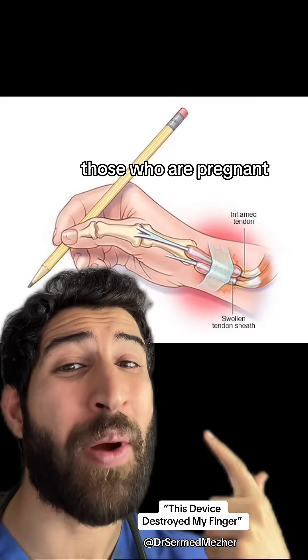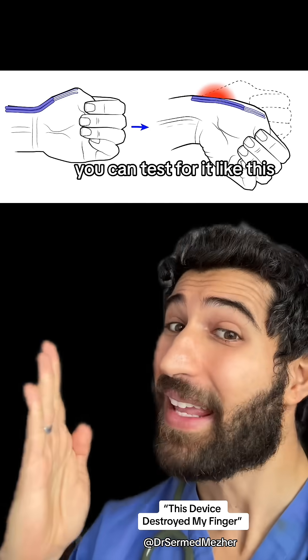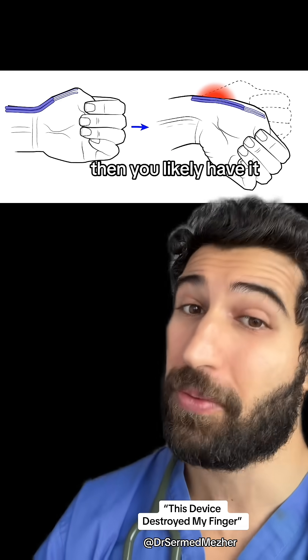It's more common in women, those who are pregnant, and those who do repetitive actions at the wrist. You can test for it like this: you put your thumb into a fist, and then you do what's called ulnar deviation, and if that causes pain there, then you likely have it.